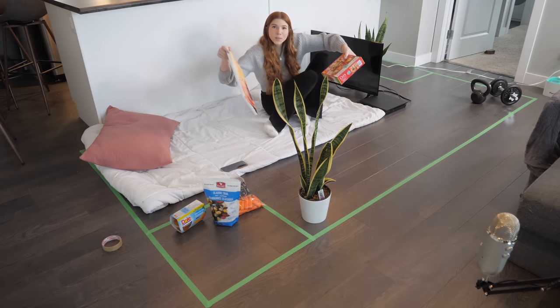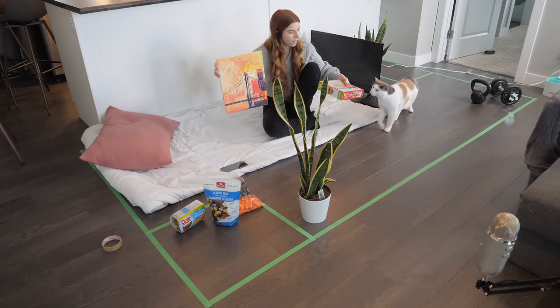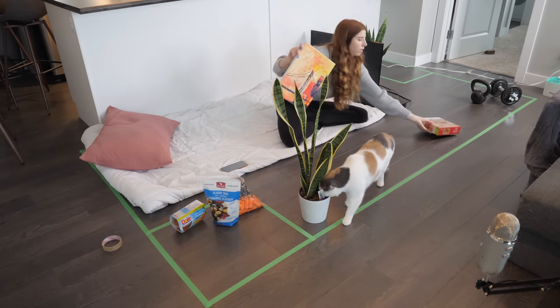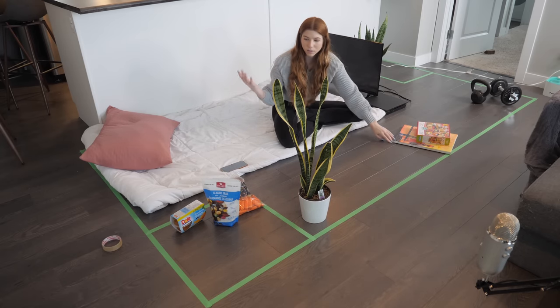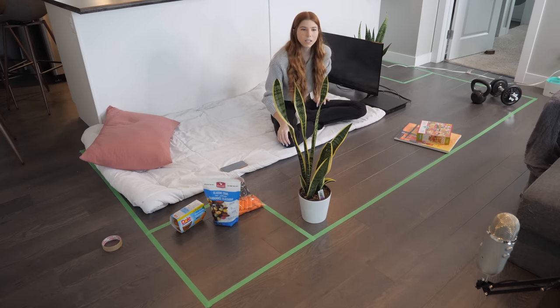Some other things for human enrichment that I like to do: painting — this was a paint by number I did — and puzzles, I enjoy doing puzzles. So we're also going to have those things in my house so I don't get bored. I'm thinking this is looking pretty good.